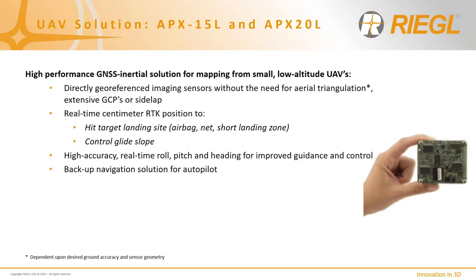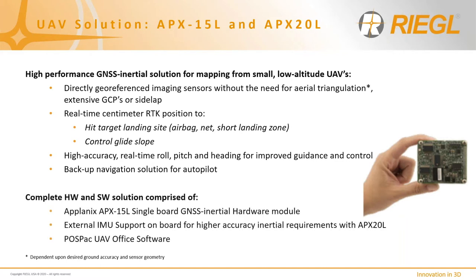Regal has worked very closely with Applanix to develop advanced DG solutions for all our kinematic mapping products, most recently for our UAV LiDAR mapping payloads. While our emphasis has been on the design, manufacture, and support of high-precision LiDAR instrumentation, we rely on Applanix for the continuous development of high-accuracy DG solutions to enable high-accuracy data deliverables with low measurement noise for engineering and survey applications. The development of the APX15L single-board GNSS inertial hardware module has been instrumental in Regal's UAS sensor payloads on Group 1 and Group 2 UAVs, and the development of a more cost-effective UAV-specific post-processing package has allowed Regal to become a leading supplier of high-accuracy, high-precision UAV payloads.